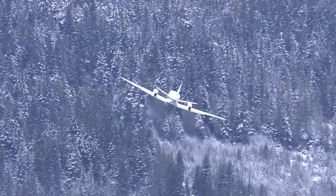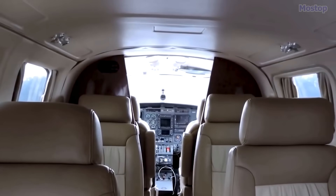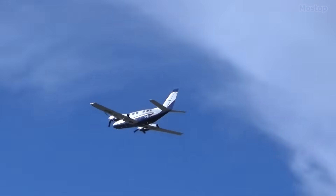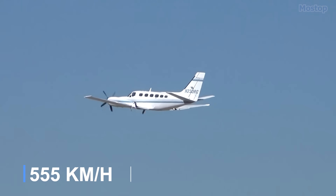Primarily used by charter operators or corporate owners, the Conquest II can seat 8 to 9 passengers, offering a combination of speed and efficiency with a top speed of 300 knots, which is equivalent to 345 miles per hour.